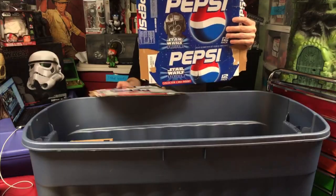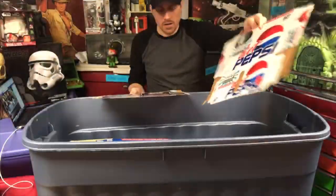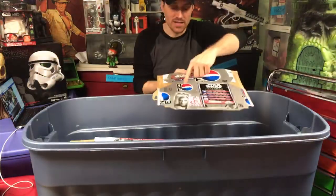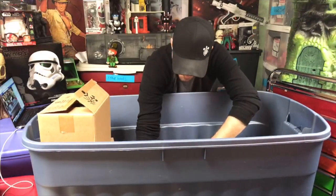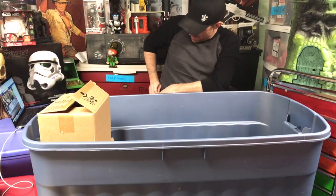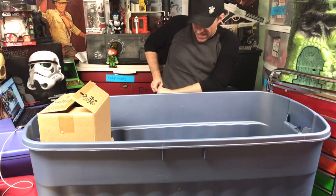Here is the Anakin Skywalker one for the Pepsi cans for Episode 1, here is the Padme one, and here's the C-3PO one - it also has a couple of other cans on the back. Hey, that's the first bit of money I found - I found a dime! The things you find when you clean.